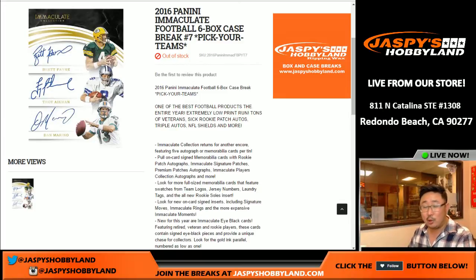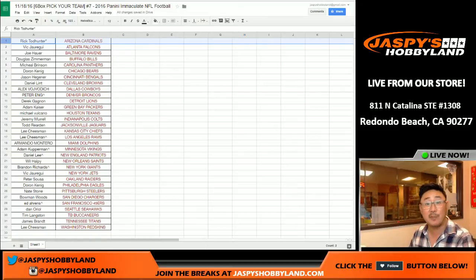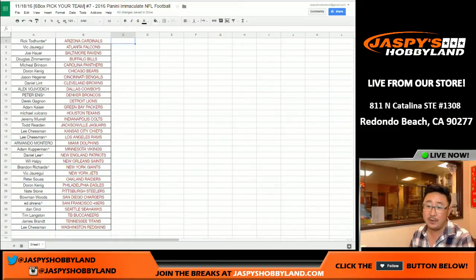Good evening everyone. Getting close to the end of the night on a Friday night but we still did it. We knocked out another case of Immaculate Football — full case. Pick your team, number seven. Lucky seven on jazbeeshobbyland.com. Good luck to all of these people right here. Rick Todd Hunter has a star next to his name because that's Last Spot Mojo, so good luck to Rick and good luck to everybody.